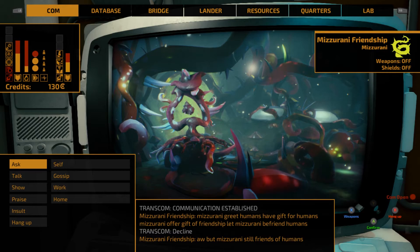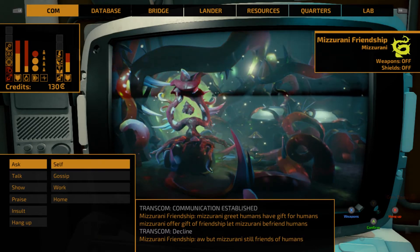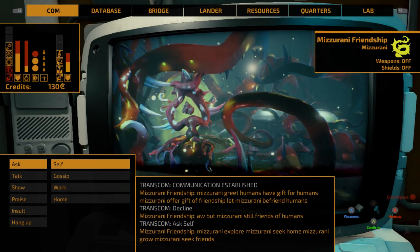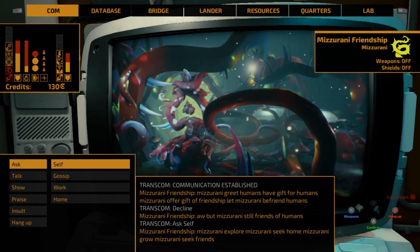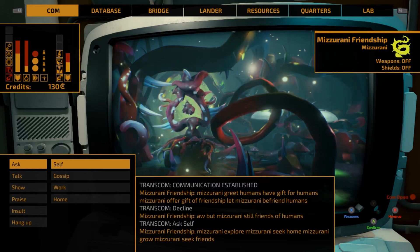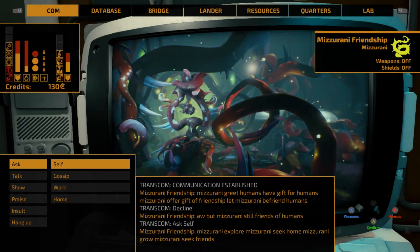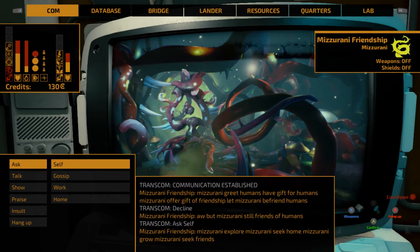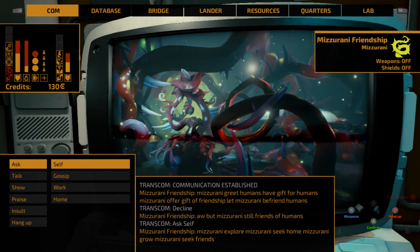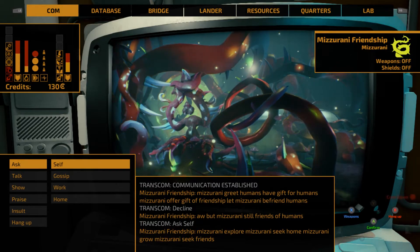But Mizorani is still friends of humans — these guys can catch you unaware because they are immediately friendly with you. If you ask them about themselves: Mizorani explore, Mizorani seek home, Mizorani grow, Mizorani seek friends. What they do is if you contact them and show friendship towards them, they will follow you wherever you go. When they come to a planet that is suitable for them, they will purposely crash land their vessel and infest it. I have no idea what the ramifications of that are if you come to a populated planet. Going down on an infested planet, you have a risk of getting infected. These guys can be dangerous, specifically towards your crew.